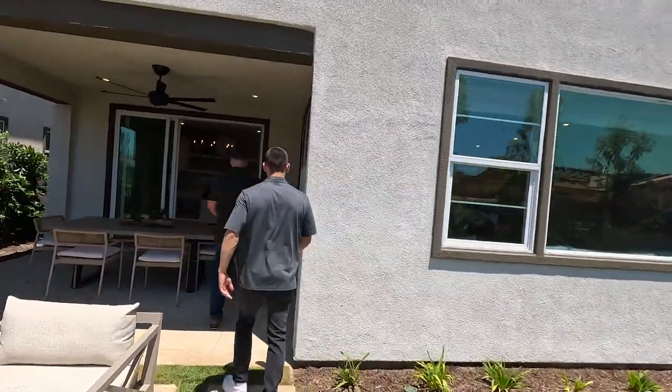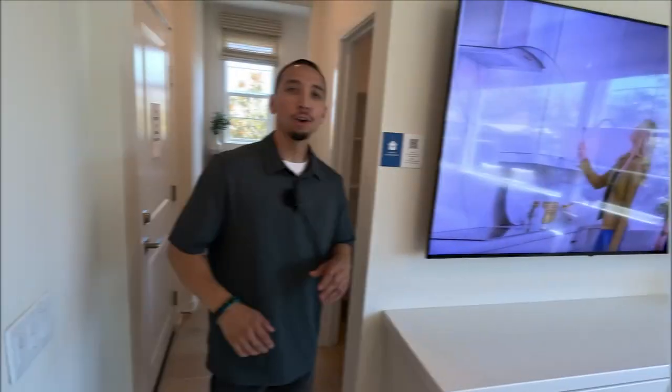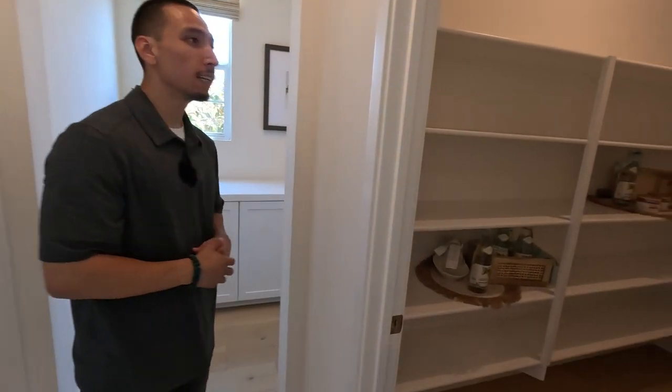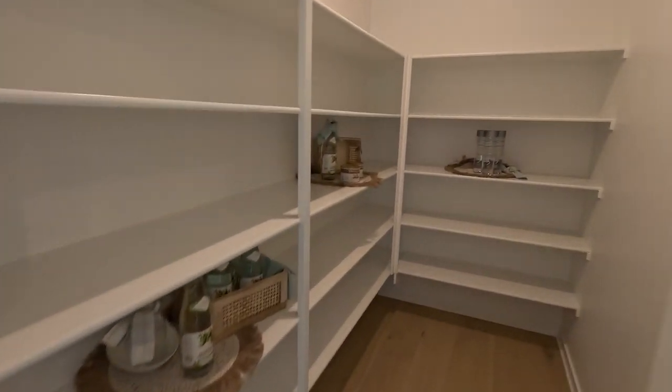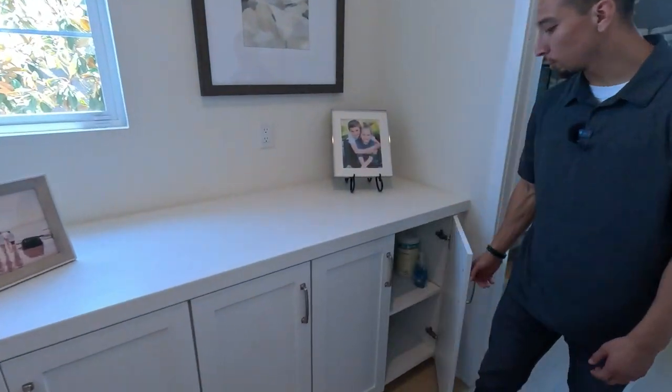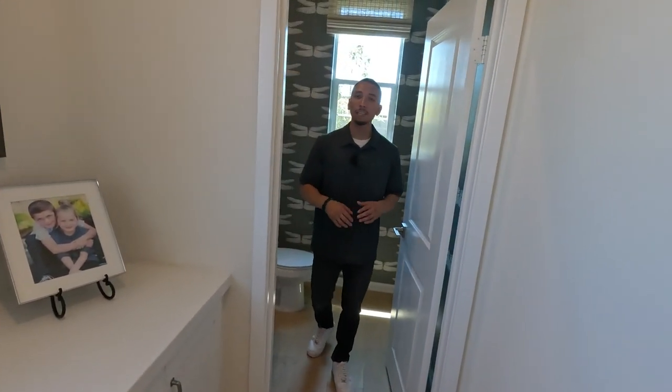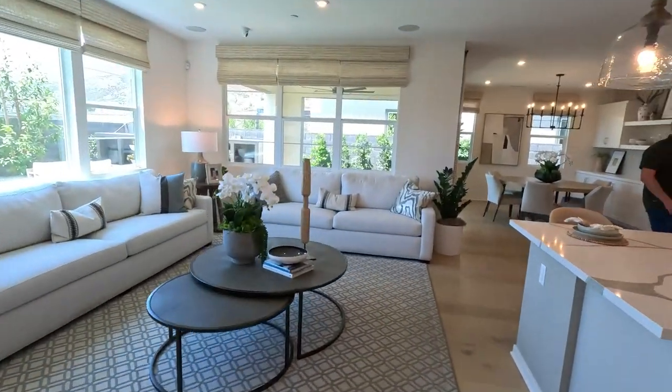One of my favorite features of this home — there's a really good size pantry over here, and then you even have another little half bathroom and some more space for storage on this side. This home definitely gives you a lot of little hidden features that make a huge difference.